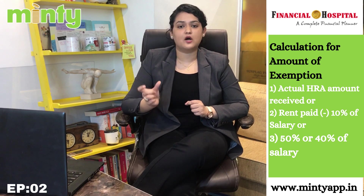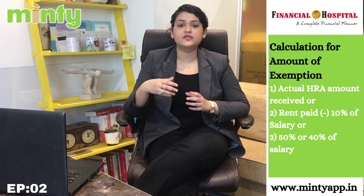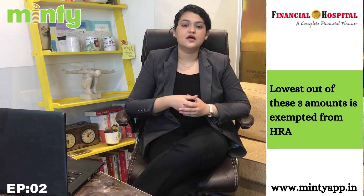The third amount is 50% of salary or 40% of salary. You consider 50% if you are staying in a metro city, and 40% if you are staying in a non-metro city. Please note that when I say 'salary' here, it means basic plus dearness allowance — not your entire salary, just these two components. Once you have these three amounts, you check which is the lowest. The lowest of these three amounts is exempted from HRA, meaning you can deduct this amount from your salary and pay tax only on the remaining part.